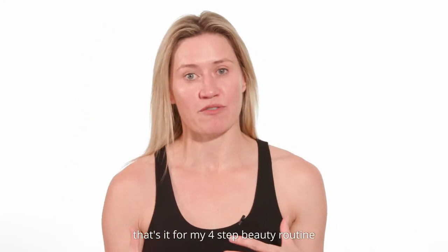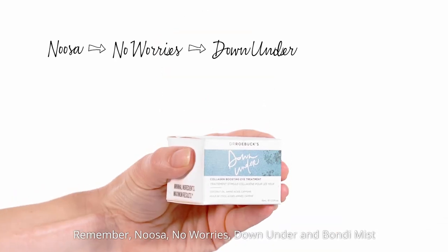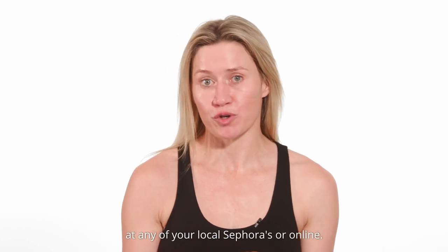Thank you for watching. That's it for my four-step beauty routine. Remember: Noosa, No Worries, Down Under and Bondi Mist. And remember, you can get this at any of your local Sephoras or online.